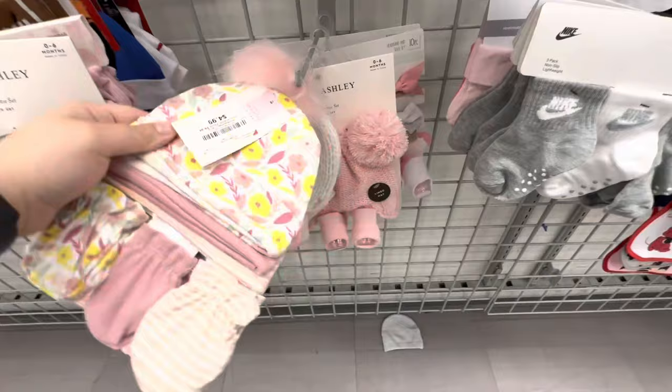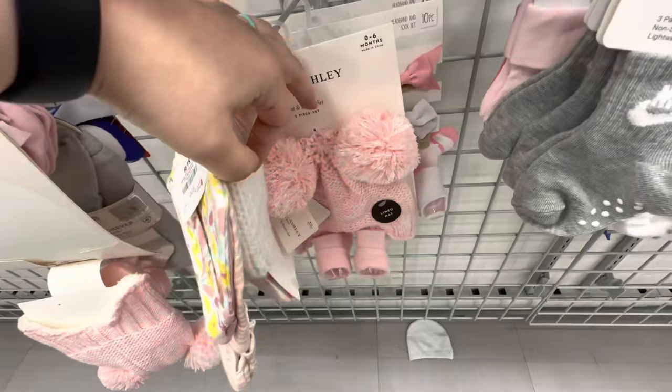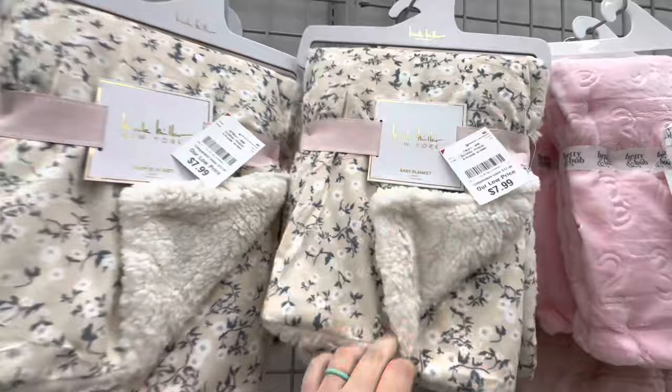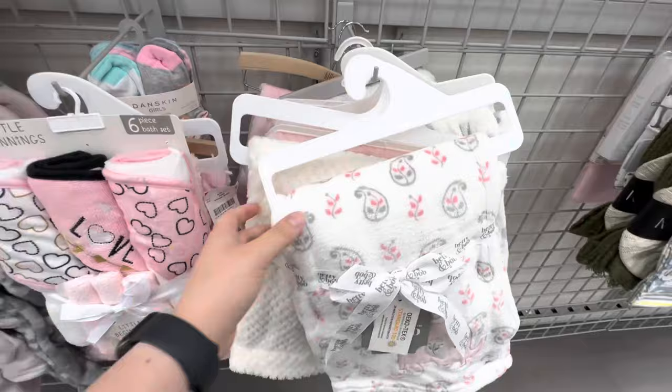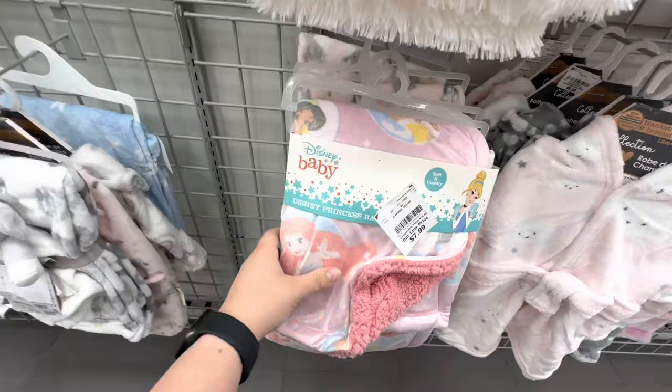Look at these little hats — let's see if these ones are on clearance. Look at all these pretty blankets — so many pretty ones! How can I not buy it all? This is terrible. It's such a great place to shop, but it's just so terrible because I want to buy so many things and I still have to choose what to put back.